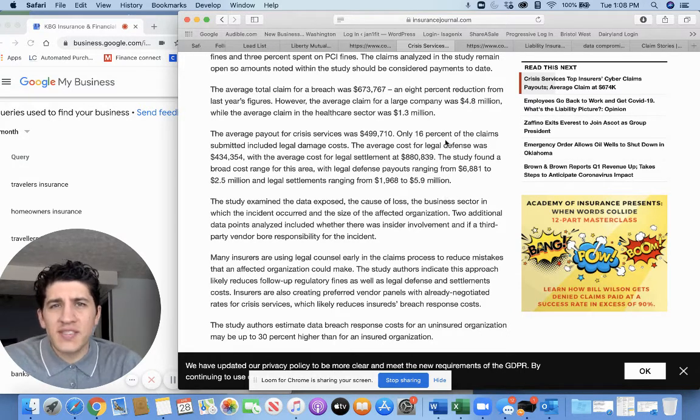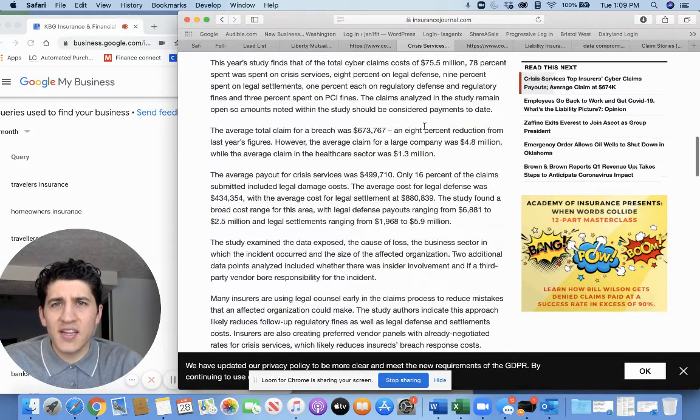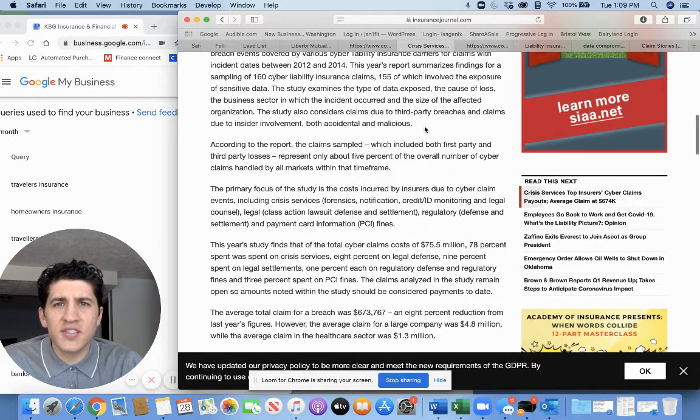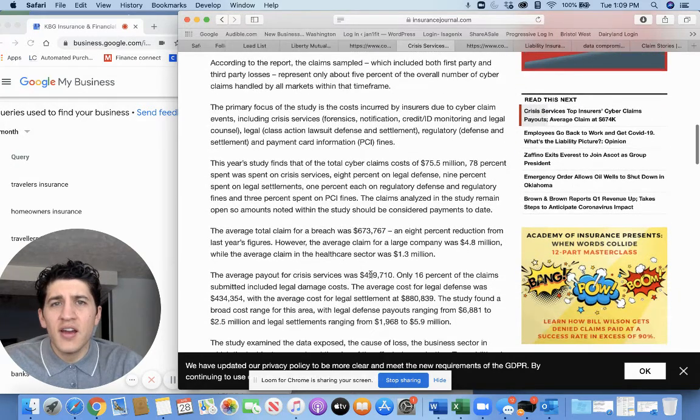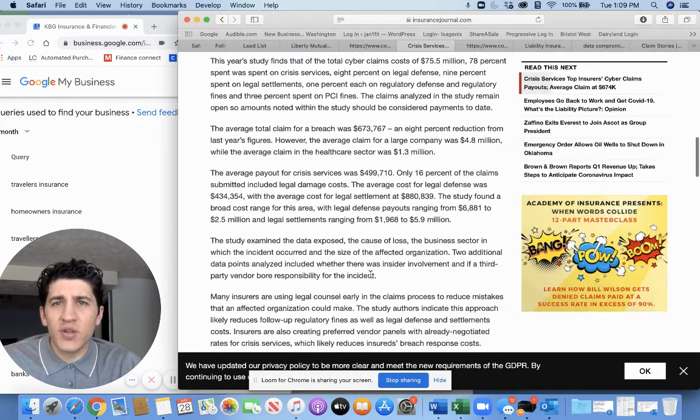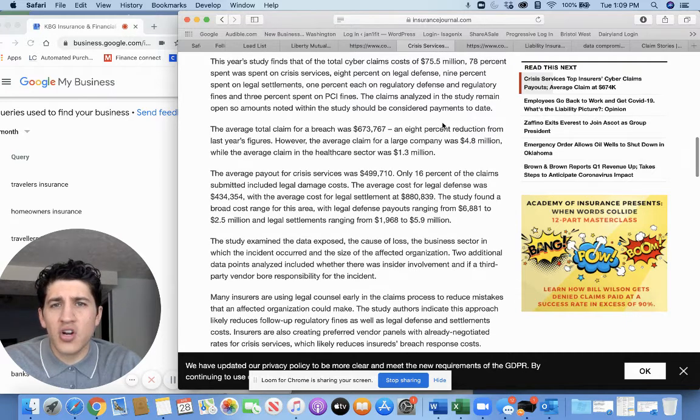The average claim for a breach was $673,767. This was from a study done between 2012 and 2014 covering 160 liability insurance claims. Obviously since then this number is higher — this is just to give you an idea of what these cost. This is from Insurance Journal and I'll put the links in the description. That's a pretty big number.